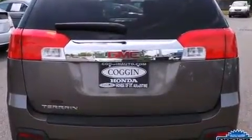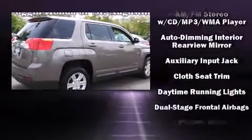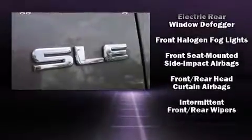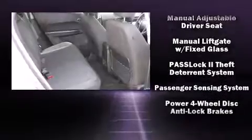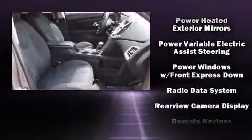Passengers are protected by various safety and security features, including head curtain airbags, front side impact airbags, traction control, ignition disabling, OnStar, and four-wheel disc brakes with ABS. Brake Assist technology provides extra pressure when applying the brakes.